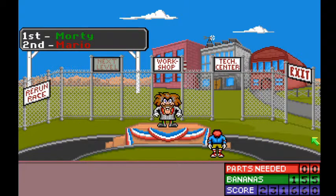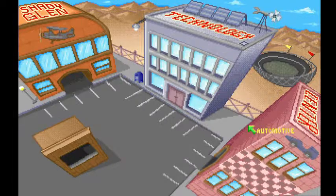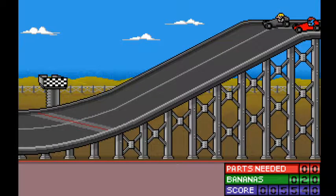Morty has declared that he will only leave if you can beat him in 15 races in three different categories: automotive, alternative energy, and aircraft. Your job as the Super Solver is to accept his challenge and become head scientist of Shady Glen Technology Center.